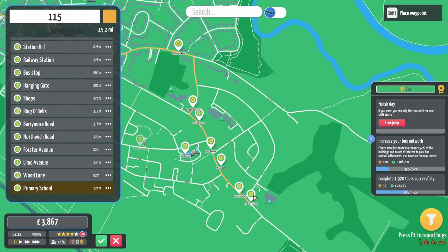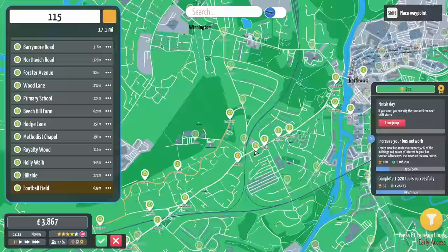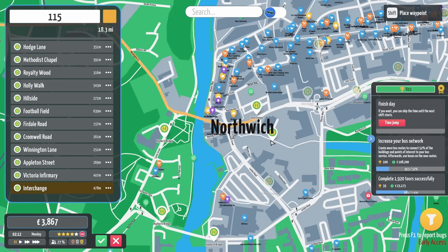We'll go around there. We don't need to stop at all those stops, do we? We'll stop at Forster Avenue and then we'll just alternate at those ones. Beach Hill Farm. Hodge Lane. Methodist Chapel. And we'll go around the back here. We'll go up here so we've got a lovely look at that.